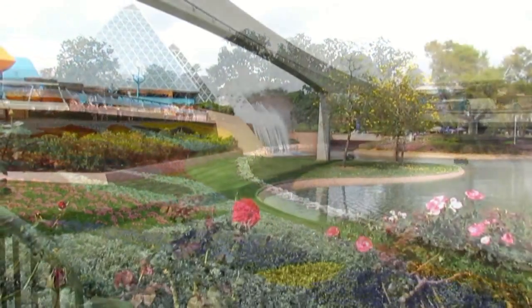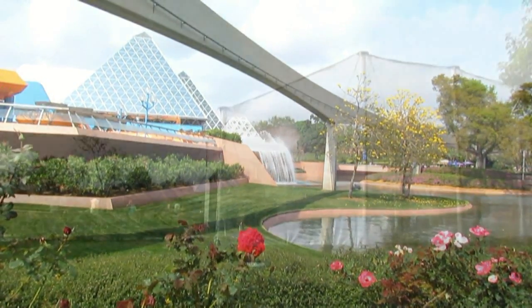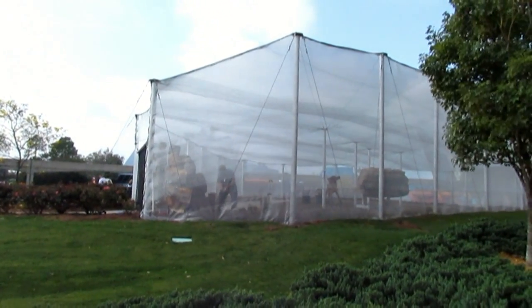You can see butterflies and flowers, roses. And that's the Imagination Pavilion — beautiful. It looks like a beautiful day. And there's Bambi's Butterfly Tent. You can see Bambi and Thumper and Flower inside already.